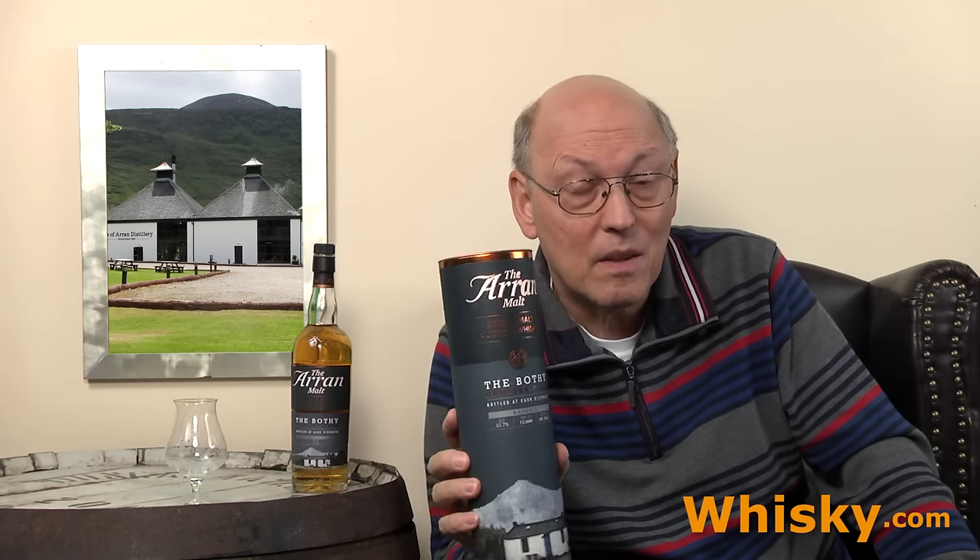And from 63.5% down to 55.7% you need quite a time, so this whiskey is not that young. But unhappily nobody dared to write an age statement on it — probably someone had to add a younger cask for more intensity or whatever. The Bothy is a Scottish word meaning a refuge, a hut in the wilderness.